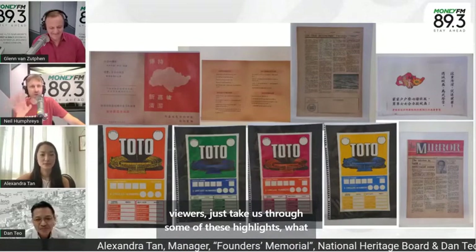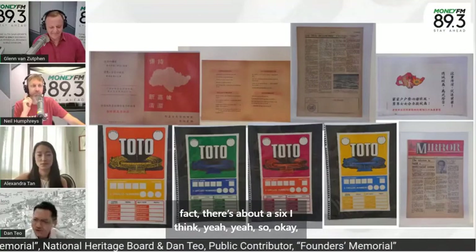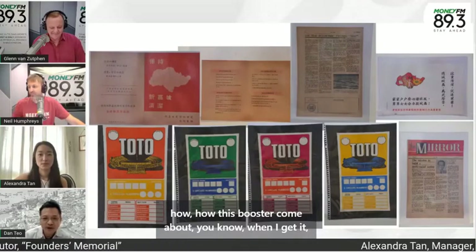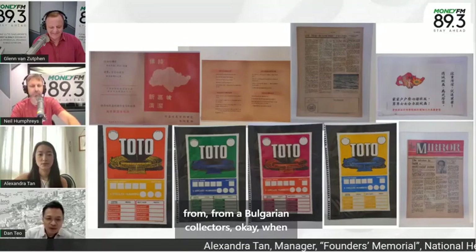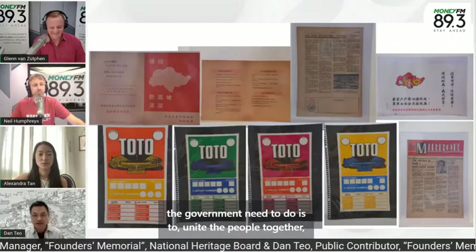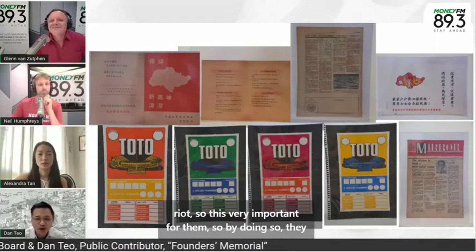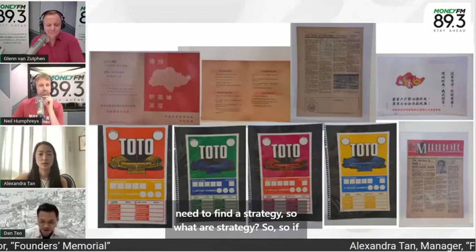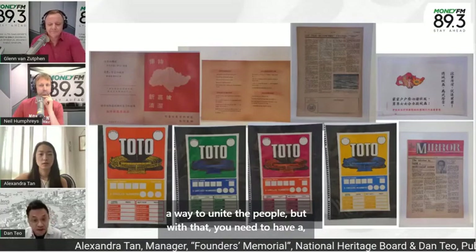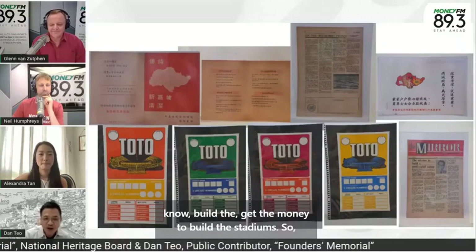Just take us through some of these highlights, what they are and what they represent. Looking at the Toto posters, you can see four of them here — there's about six in total. When Singapore gained independence, the most important task the government needed to do was to unite people together, because they were aware of the 1964 racial riots. They needed to find a strategy. Sport was identified as a way to unite people, but for that you need a stadium — and to get money to build the stadiums, that's where Toto was born.